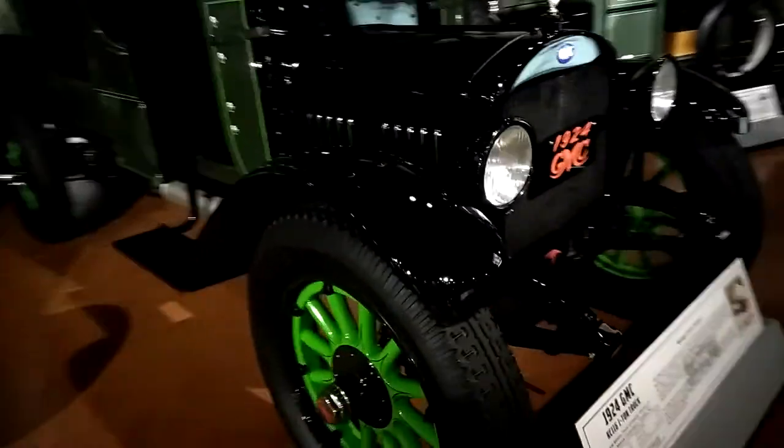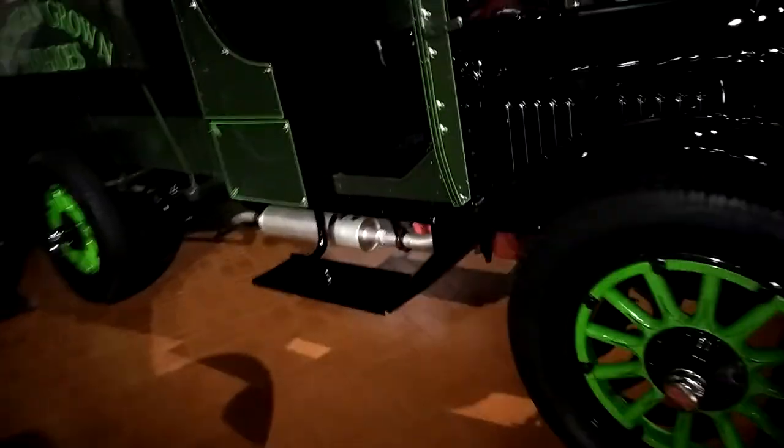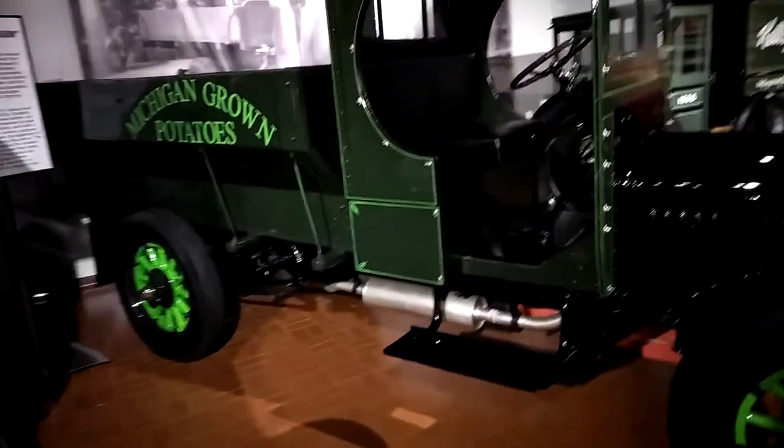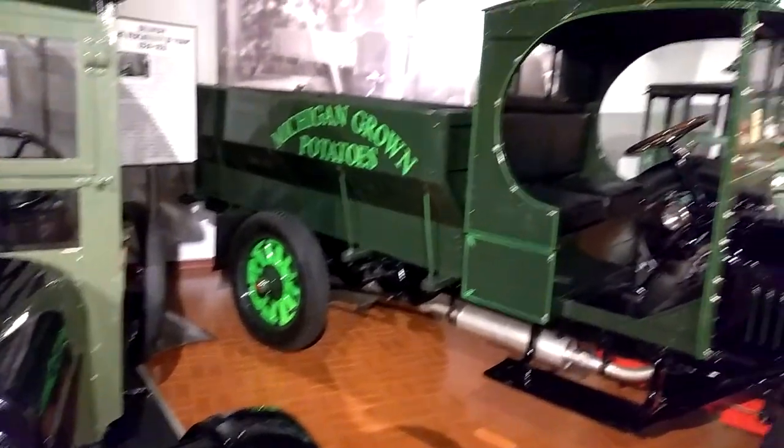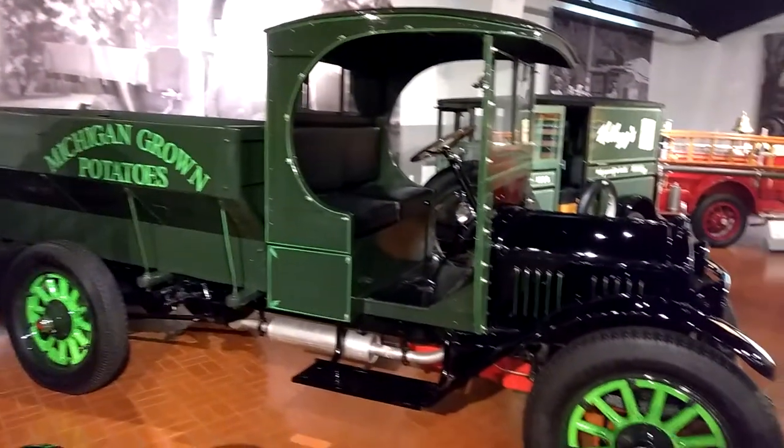What a beautiful find. Can you imagine having something like that in one of your grandpa's barns or something?